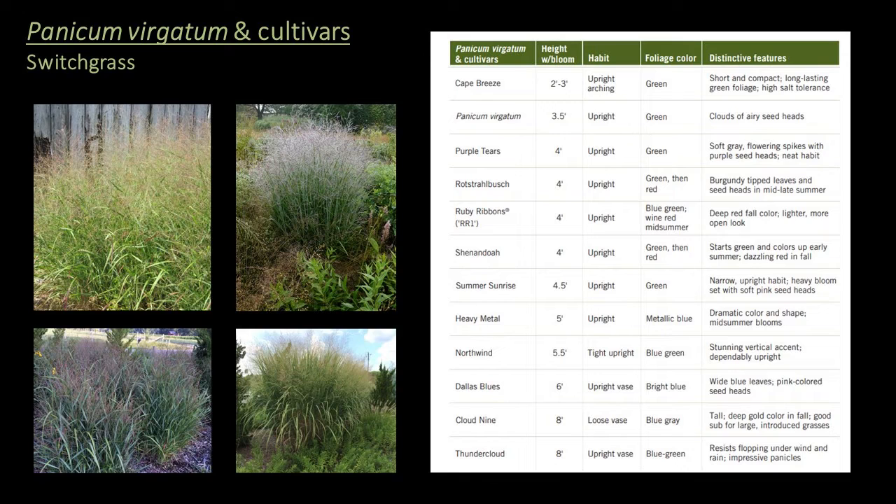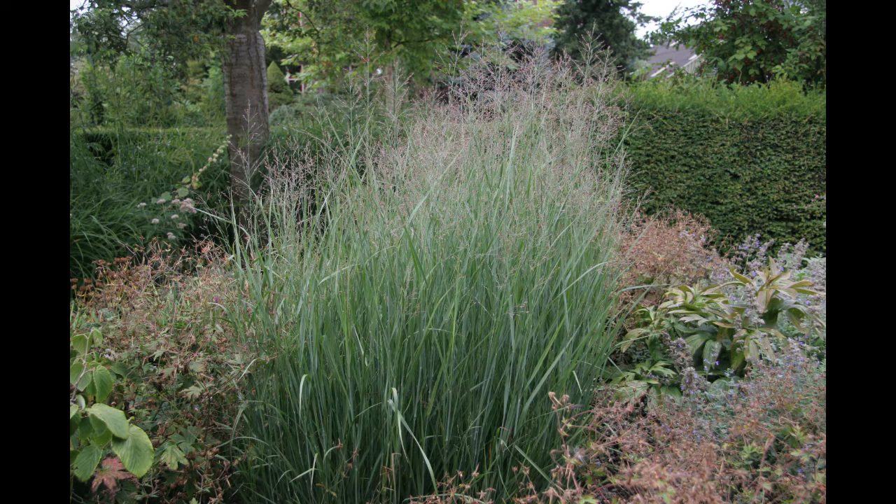We grow 12 Panicum varieties ranging in height from 2 to 8 feet, with habits from vase to upright to tight, and foliage ranging from green to red, blue, and purple with pink seed heads. There's probably a panicum that will fit your needs regardless of the situation. All are warm season grasses hardy to zone 4, appropriate for the seasonal interest, mid-height, and structural height layers. One of the best known is 'Heavy Metal' — a favorite due to its dramatic metallic blue foliage with pink-tinted, airy blooms that appear in July. It looks stunning in masses and is one of the oldest and most well-known blue cultivars of panicum.